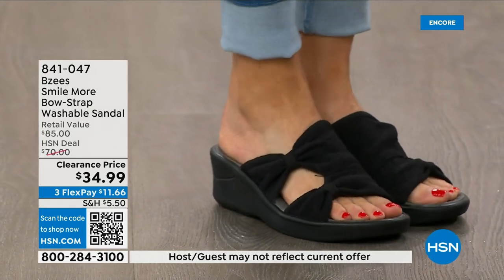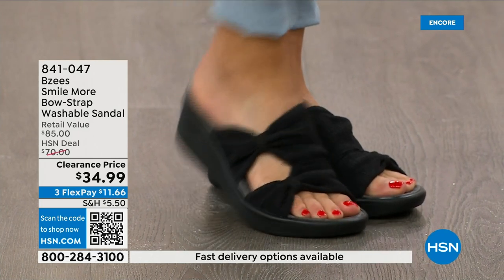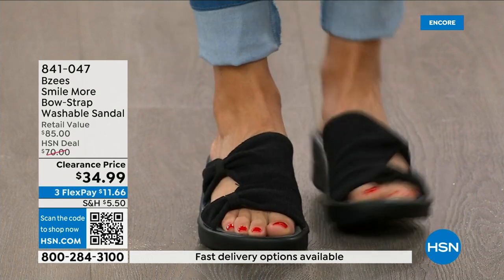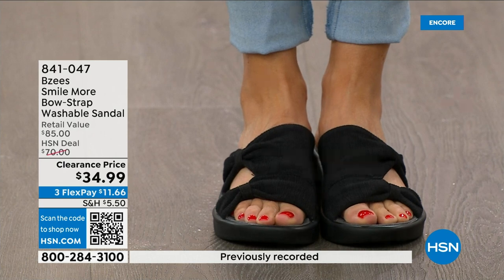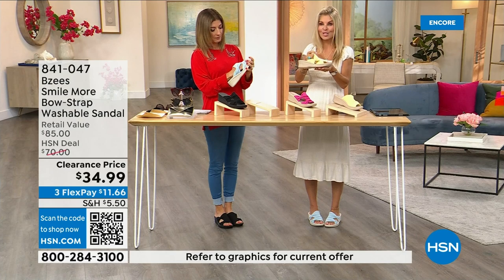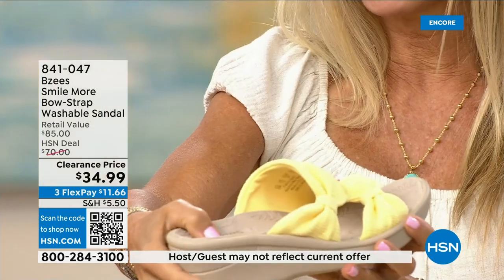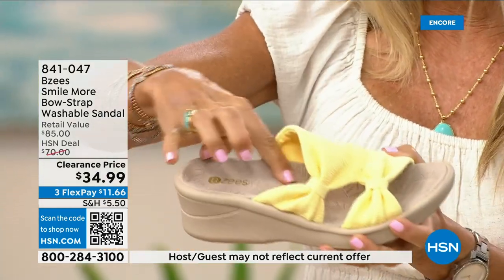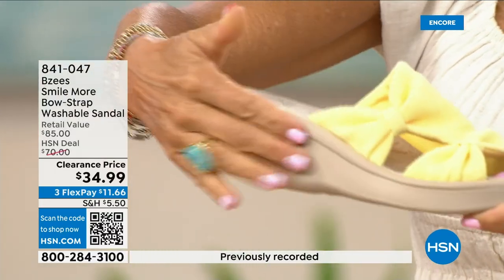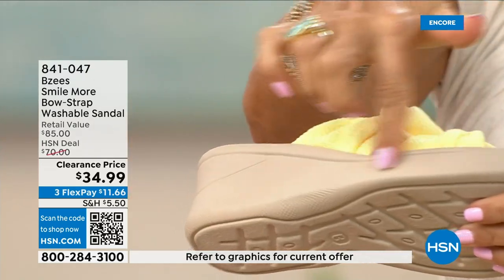We have never done these at thirty-four dollars and ninety-nine cents. They're stretchy — BZ's is known for their dynamic stretch. That's one of the key features: dynamic stretch, lightweight, and antimicrobial. This is a molded footbed, and you can see the heel cup actually dips down so your foot really snuggles in, with cushioning all the way through and a two-inch molded wedge heel.